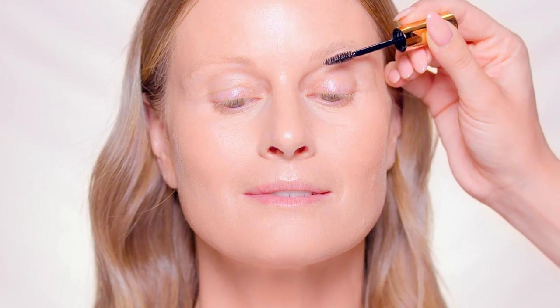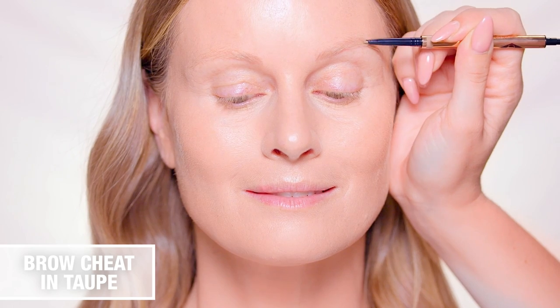For brows, start with the Sculpting Brow Fix Gel, brushing upwards through the hairs before lightly filling in with Charlotte's Brow Cheat Pencil. Supermodel brows in seconds.